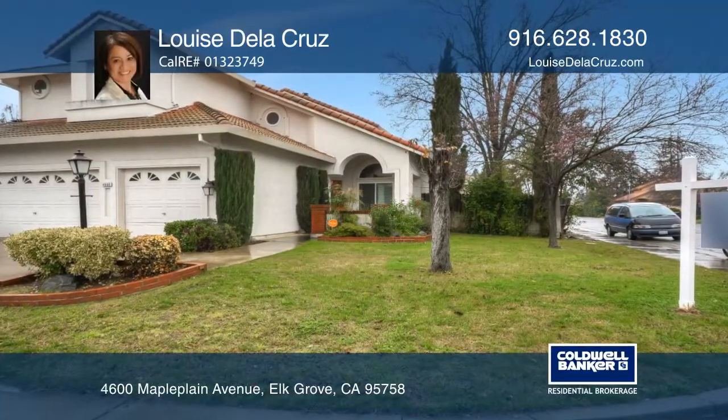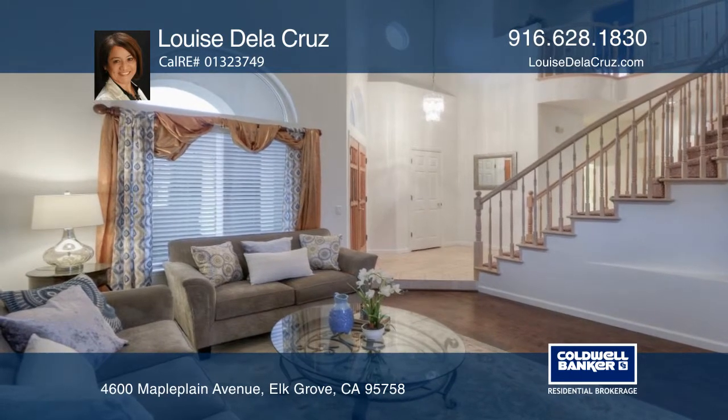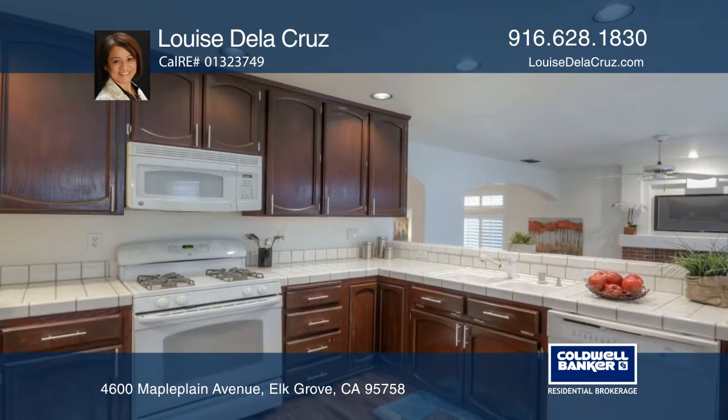This fabulous home is in a great Laguna location within Elk Grove. There are four bedrooms and three full bathrooms. The floor plan is open to the family room, which has a beautiful brick fireplace.